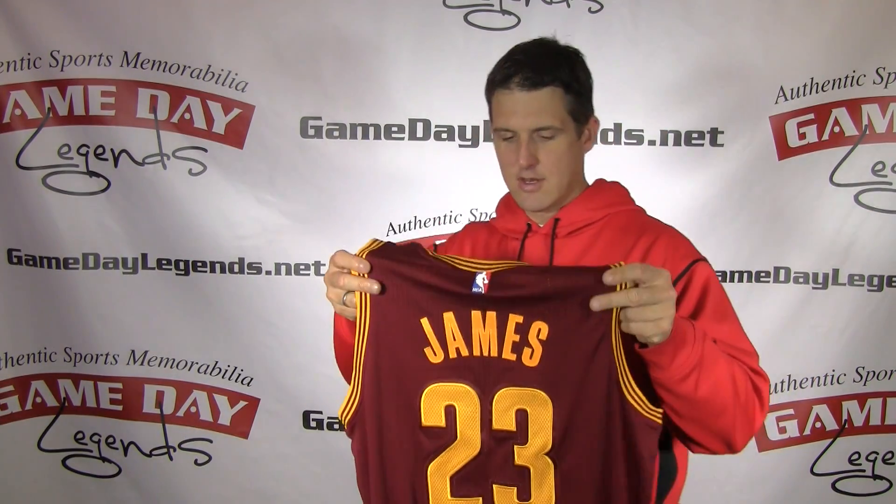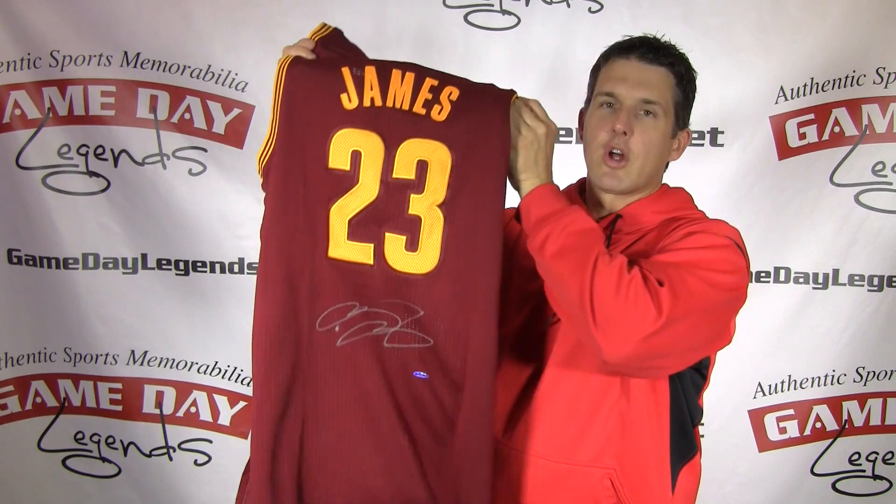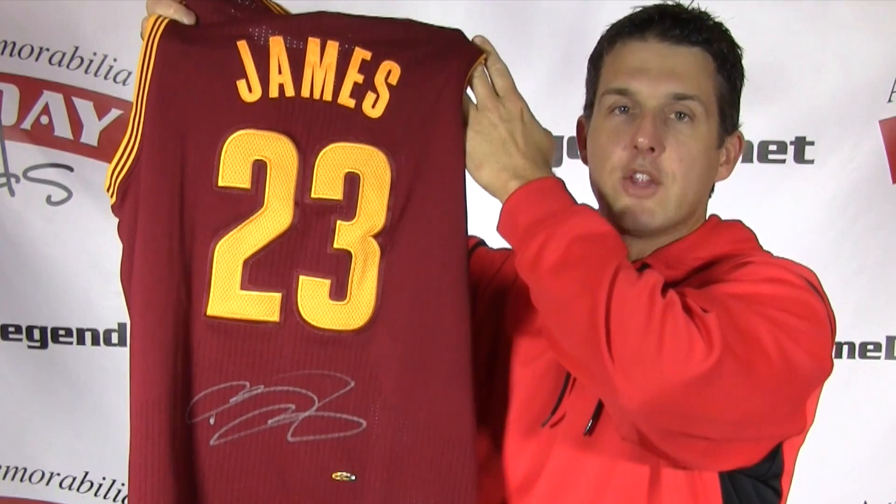Hey guys, this is Eric with Game Big Legends and today's deal of the day is a LeBron James hand signed Cleveland Cavaliers Away jersey.